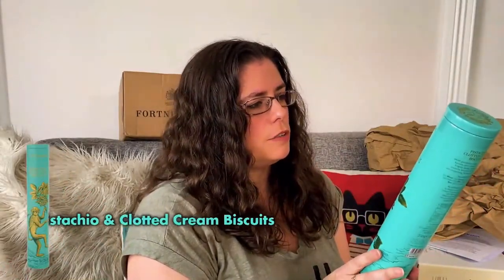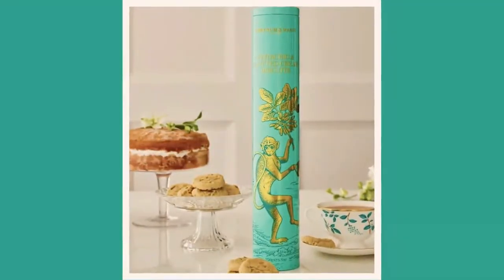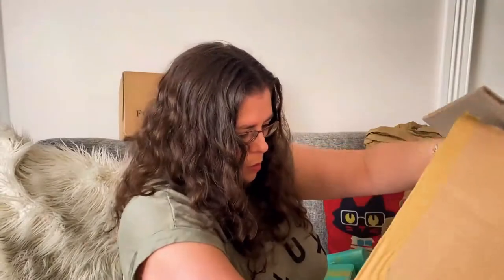So this is pistachio and clotted cream biscuits. It's 250 grams — the selection was 600 grams. I've had these before when I was living in the UK, so I just thought I'd treat myself. Again, in a nice tin that you can reuse for something, because clearly the biscuits aren't going to last that long. I think I paid £12.95 for the pistachio and clotted cream, which is pretty good — you get quite a lot. As long as you store them in a dry place, it's airtight, so it's pretty good.